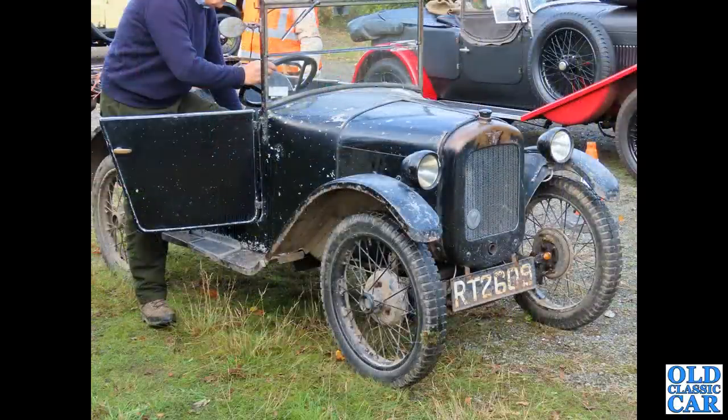Very original — a wonderful little Austin 7 Chummy, RT2609.